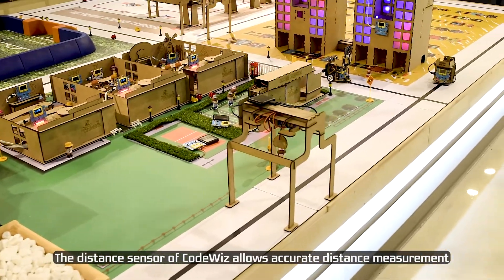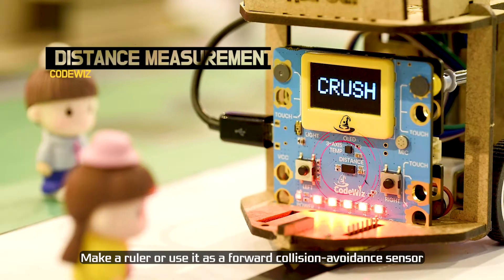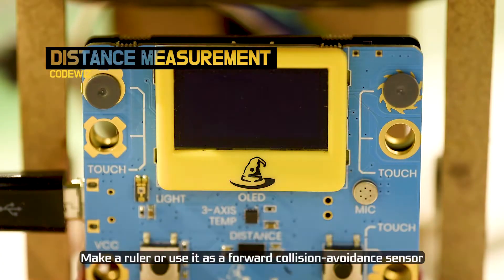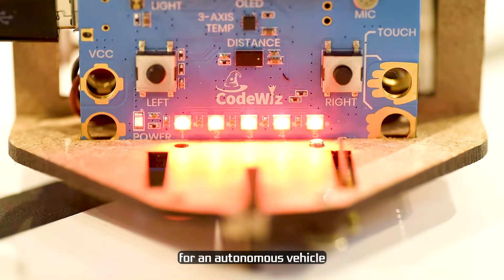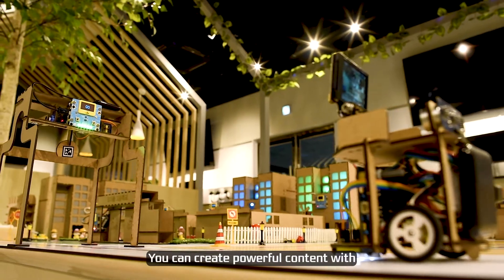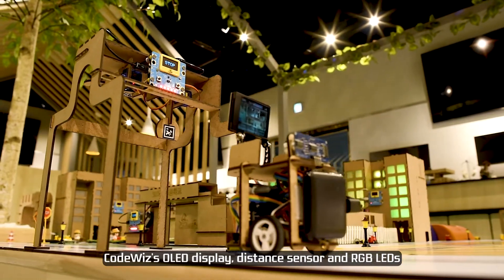The distance sensor of CodeWiz allows accurate distance measurement. Make a ruler or use it as a forward collision avoidance sensor for an autonomous vehicle. You can create powerful content with CodeWiz's OLED display, distance sensor, and RGB LEDs.